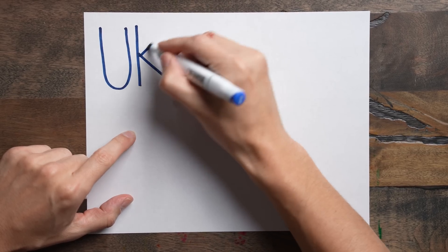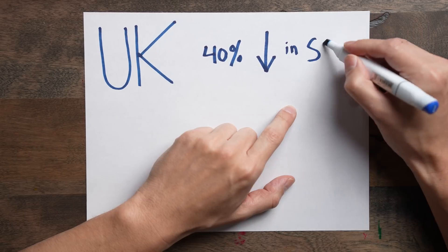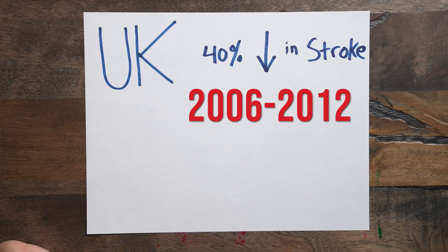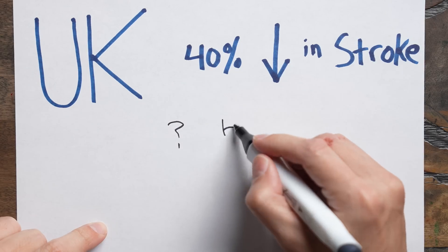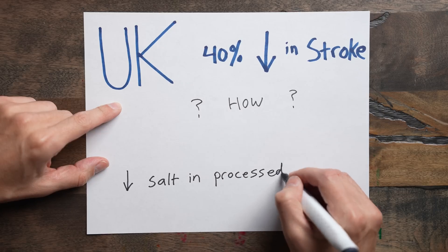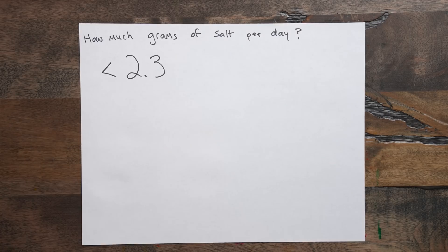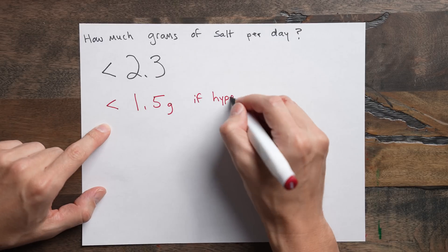If you want to look at a country that did a great job reducing blood pressure and reducing stroke, look at the UK, where they had a 40% drop in stroke rates between 2006 and 2012. Their solution was to force food companies to decrease the amount of salt allowed in processed foods. It worked because they targeted the root cause of the problem. The FDA recommends consuming no more than 2.3 grams of salt per day, and for those with hypertension, no more than 1.5 grams per day.